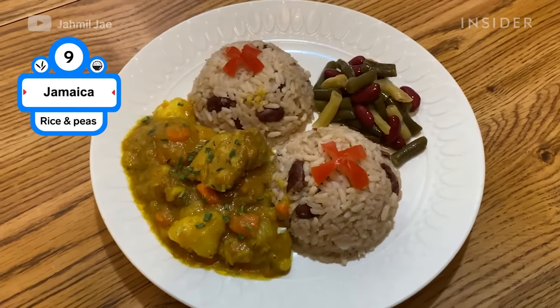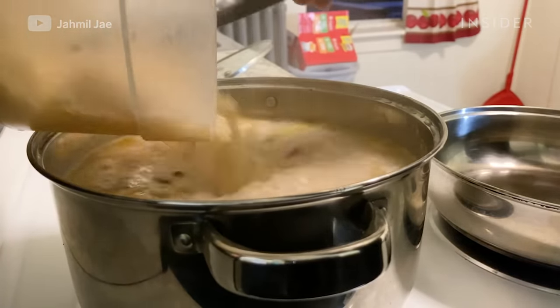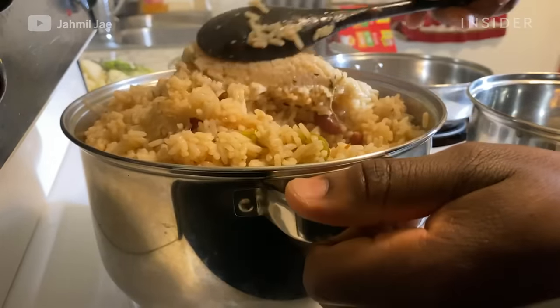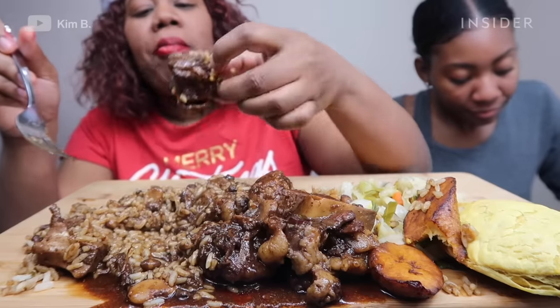Jamaican rice and peas uses pigeon peas or kidney beans. Long grain rice is cooked with coconut milk, garlic, scallions, pepper, and allspice. Rice and peas is commonly served in households every Sunday, usually as a side dish along with curries or jerk and barbecue chicken.